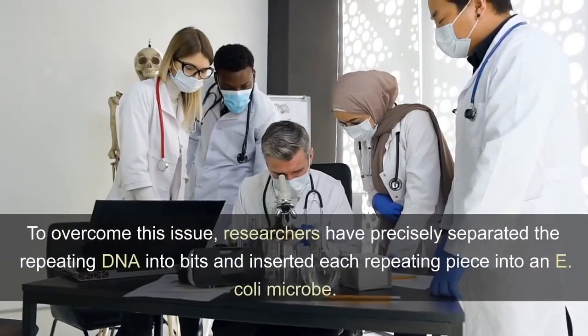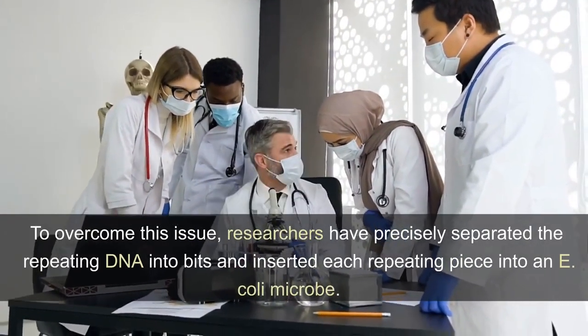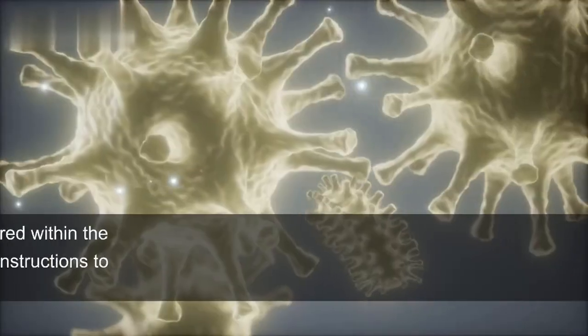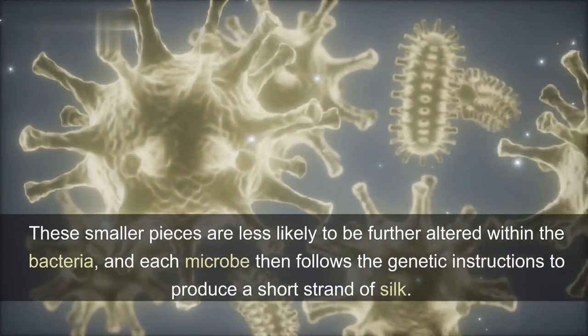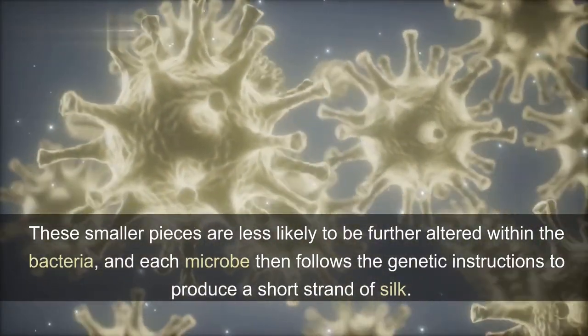To overcome this issue, researchers precisely separated the repeating DNA into bits and inserted each repeating piece into an E. coli microbe. These smaller pieces are less likely to be further altered within the bacteria, and each microbe then follows the genetic instructions to produce a short strand of silk.